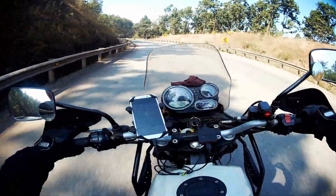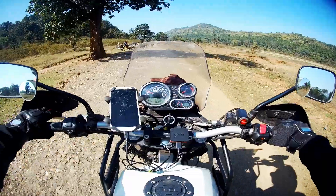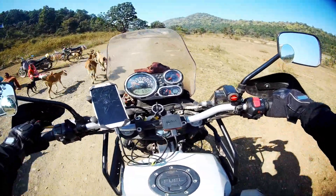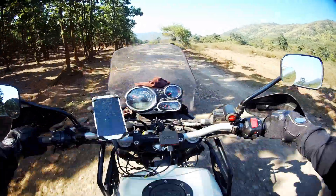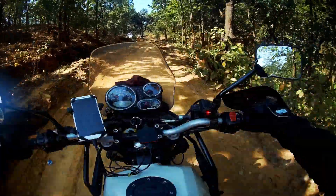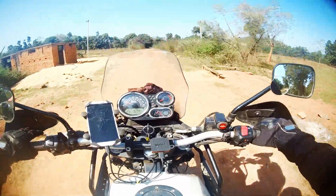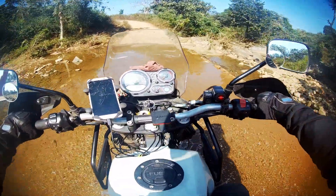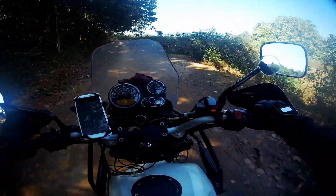After passing Gamarya, this small but beautiful ghat section really put us in the mood. Then suddenly the road changed to total off-road, and thus began our last 10 km to the waterfall. The dirt road took us through the jungle, over the hills, and across small streams.